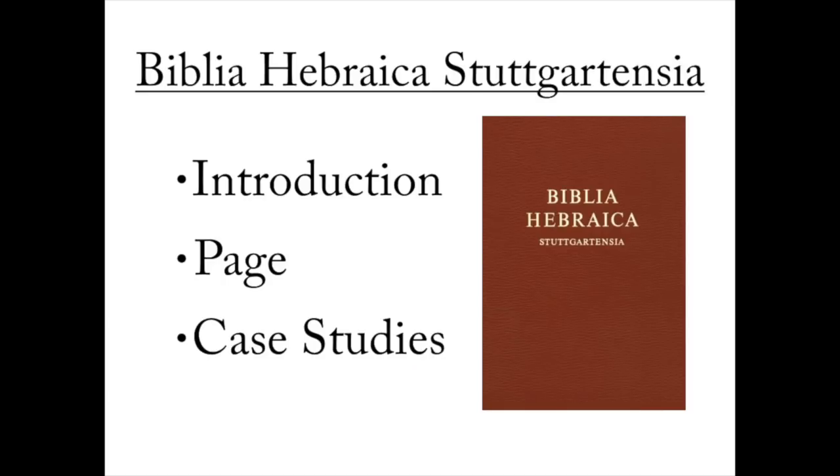Today's video will be broken up into three parts. It will begin with an introduction to the Biblia Hebraica Stuttgartensia. Then I'm going to show you what a page looks like in this book and how to use the different parts of the page. And finally I'll show you a few case studies so you can see why and how the Biblia Hebraica Stuttgartensia is so important. Even if you know just a little bit of Hebrew, this book can be incredibly useful to you and your Bible study, and I will show you how to really use it.